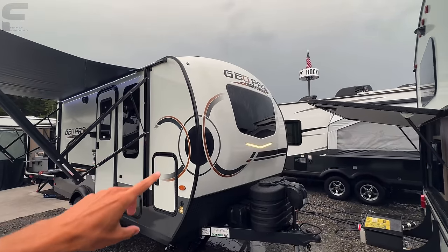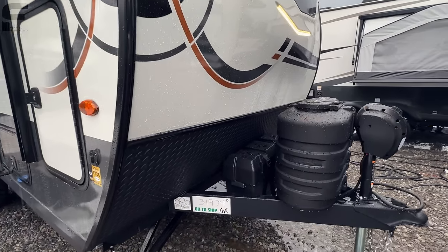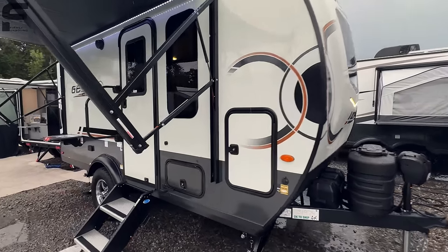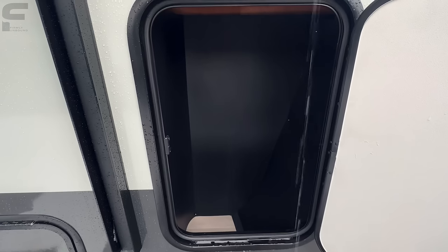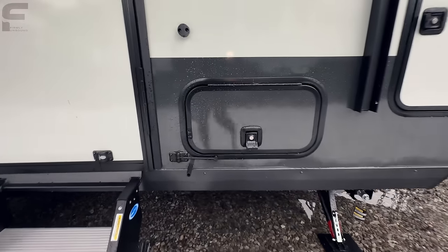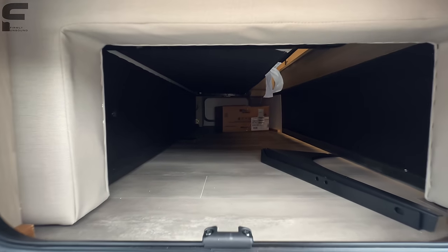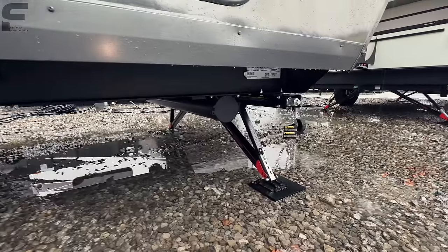Starting up front, you have a molded fiberglass three-quarter cup front cap with a rock guard, a big spot for batteries, and two 20-pound propane bottles. There's a windshield up front that sits nicely into that space. Slam latch doors on all your baggage doors give you nice tall storage space, and down underneath there's more storage going basically underneath the bed.